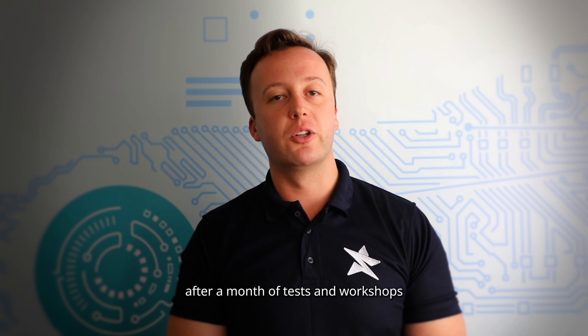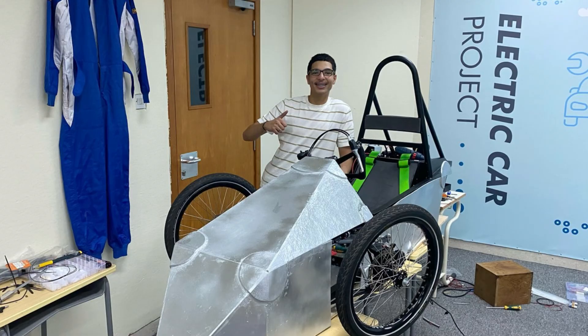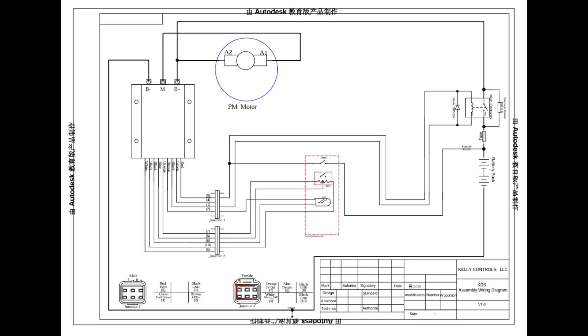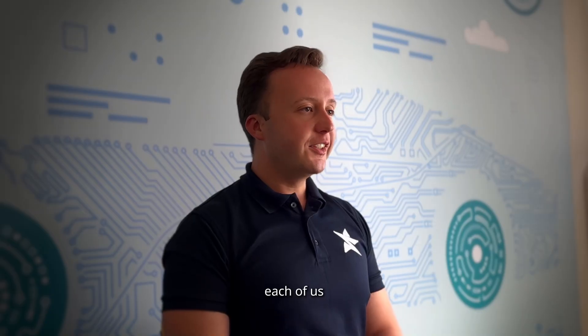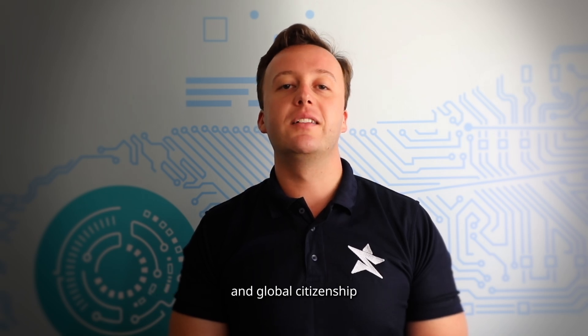More than 20 students applied. After a month of tests and workshops, we chose the best 12. Yousef leads bodywork, Ali heads mechanics, Jamil runs electrical, and Abdul Hay supplies non-stop research.